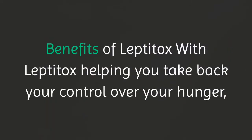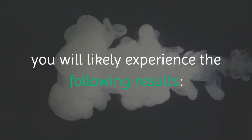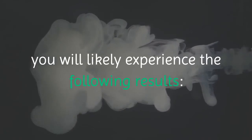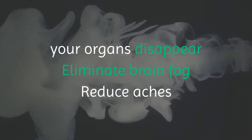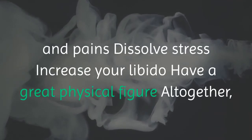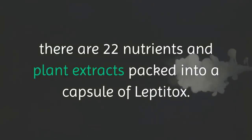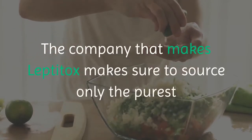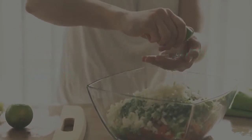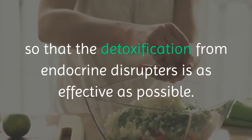With Leptitox helping you take back control over your hunger, you will likely experience the following results: an increase in your energy levels, visceral fat around your organs disappearing, elimination of brain fog, reduced aches and pains, dissolved stress, increased libido, and a great physical figure overall. There are 22 nutrients and plant extracts packed into a capsule of Leptitox. The company that makes Leptitox sources only the purest and highest quality ingredients so that detoxification from endocrine disruptors is as effective as possible.